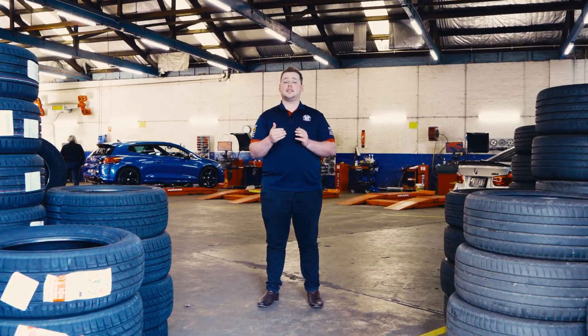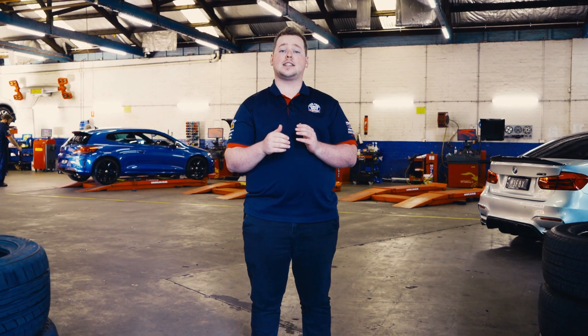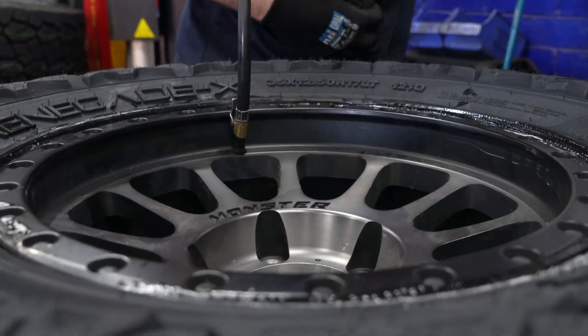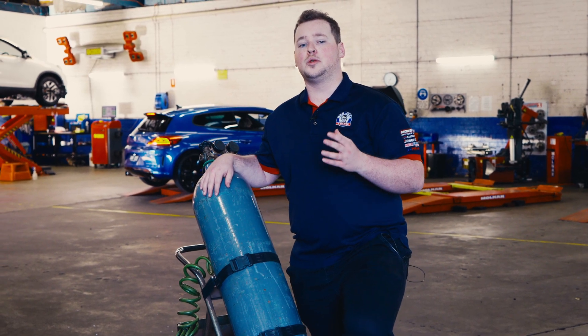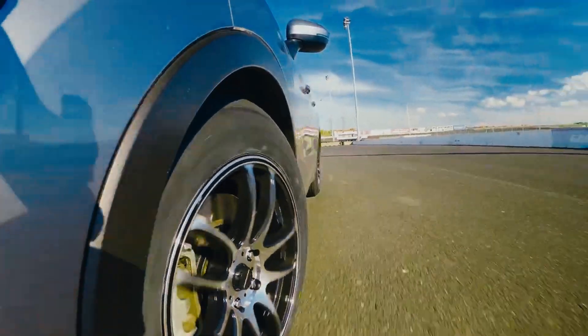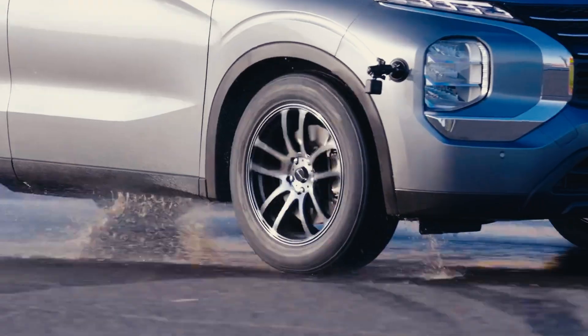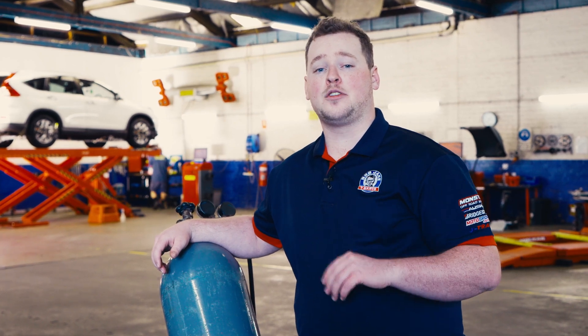Filling your tyres with nitrogen gas is a heated topic. It's been extensively debated since the inert gas stepped out of the high-performance arena and entered the everyday commuter car. Nitrogen has got a lot to live up to, especially with what it says on the box: stable tyre pressure, better grip, improved performance and increased fuel efficiency. But as you'll discover, it's not as far-fetched as some would have you believe.